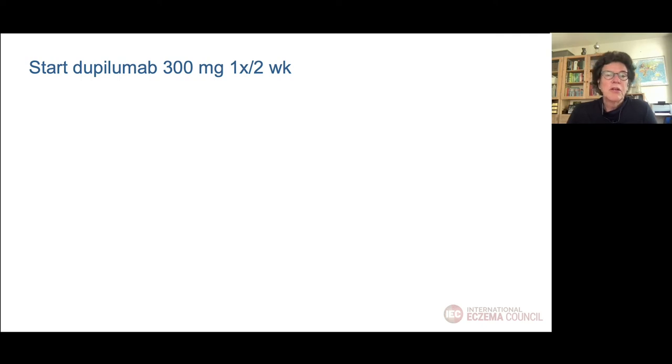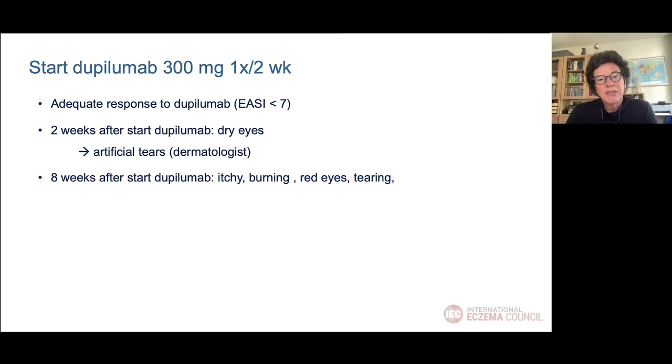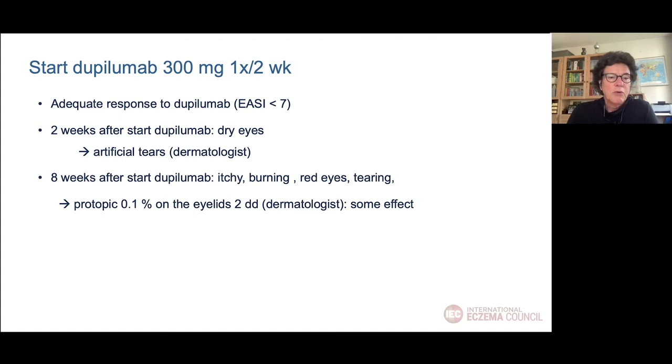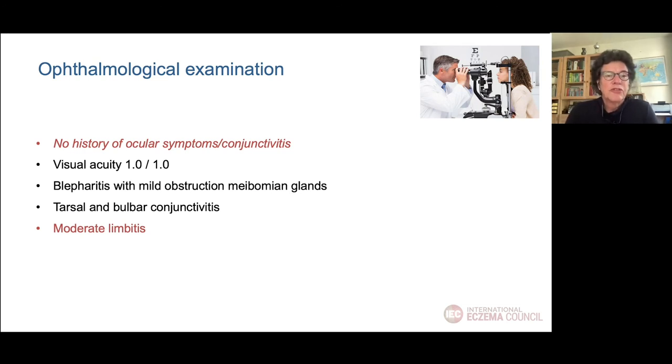We started dupilumab 300 mg every 2 weeks, resulting in adequate response for his eczema with an EASI score below 7. But 2 weeks after starting dupilumab, he reported dry eyes, treated with artificial tears. 8 weeks later he still had itchy, burning eyes and tearing, so we started tacrolimus 0.1% ointment on the eyelids twice a day, with some effect. Finally, 16 weeks after starting dupilumab he was referred to an ophthalmologist due to persistent symptoms. The ophthalmologist found blepharitis with mild obstruction of the meibomian glands, bulbar and tarsal conjunctivitis, and moderate limbitis.